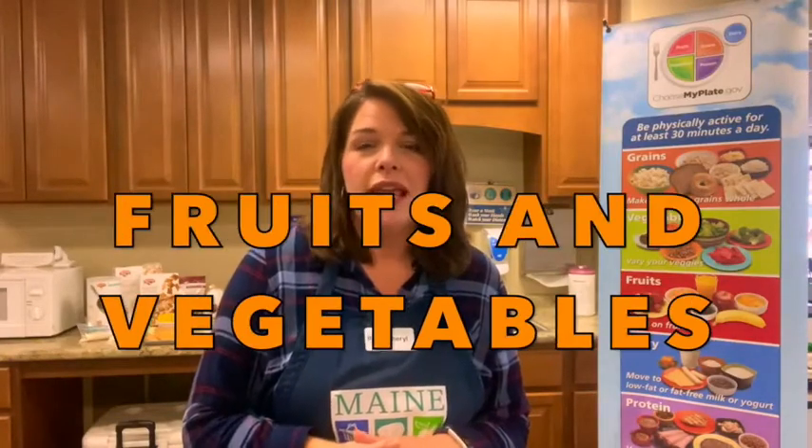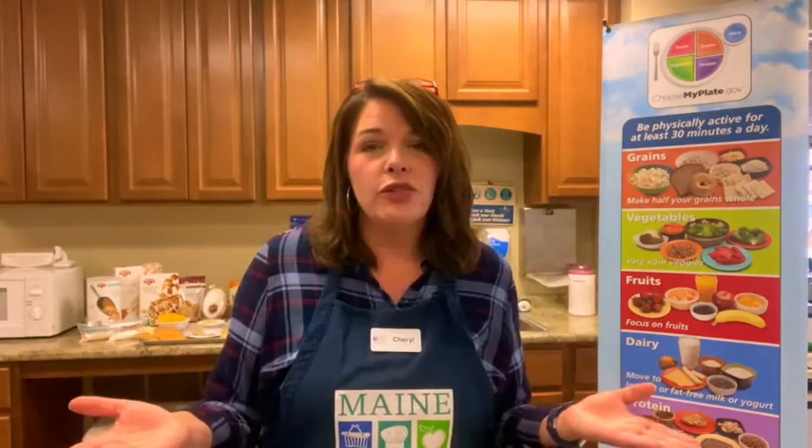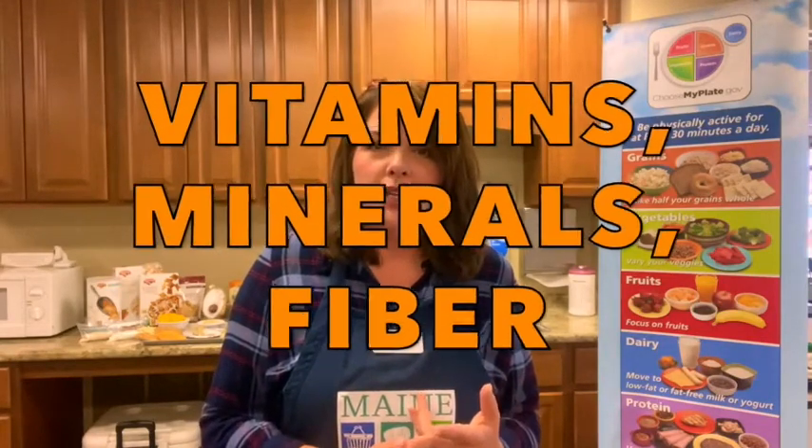So last week, friends, we talked a lot about fruits and vegetables and why they're so important for our health. We talked about eating the rainbow of colors of fruits and vegetables because no single fruit or veggie can give our bodies everything it needs. And the things that we get from those fruits and vegetables are vitamins and minerals and fiber, really important for our bodies. So remember, on my plate, half of our plate can be fruits and vegetables.